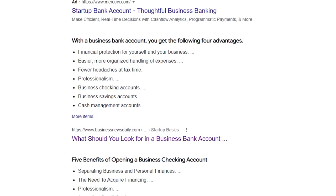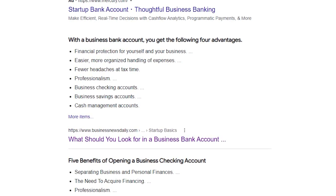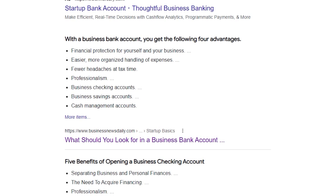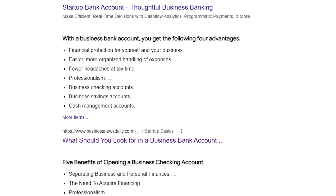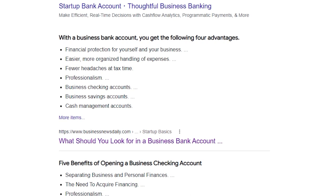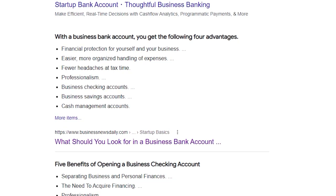You get a better understanding of whether your business is making or losing money. It's also fewer headaches at tax time — you can have all your income in one place, easily print everything out and show your tax person or accountant. Having a business account also looks better when someone writes a check to your business name, and it helps build your business credit.